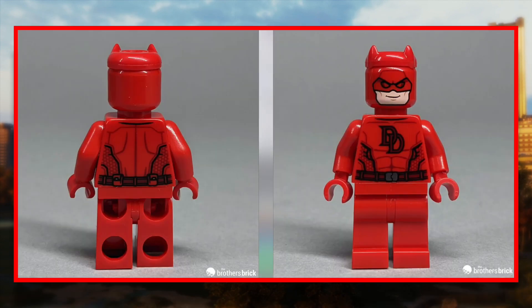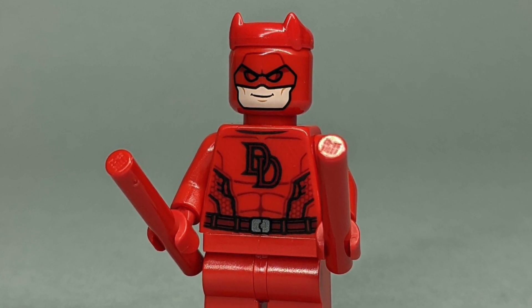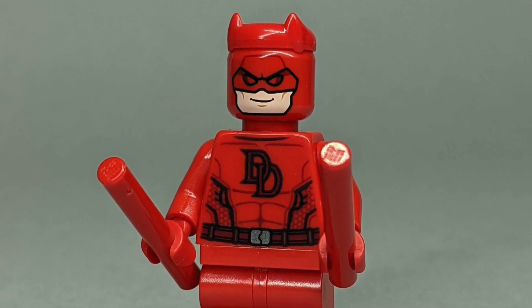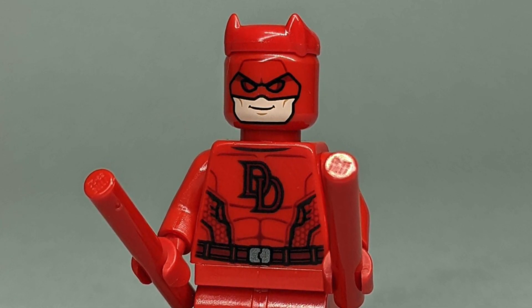Out of all the new debut minifigures in this set, I'm personally most excited for Daredevil. We finally have Matt Murdock fully realized in a Lego set — I feel like I've been waiting my entire life for this. He looks really good with printing on both sides of his torso, uses a red Black Panther horn piece which actually works surprisingly well, and has a pair of red bars for his batons. I just love that face design.